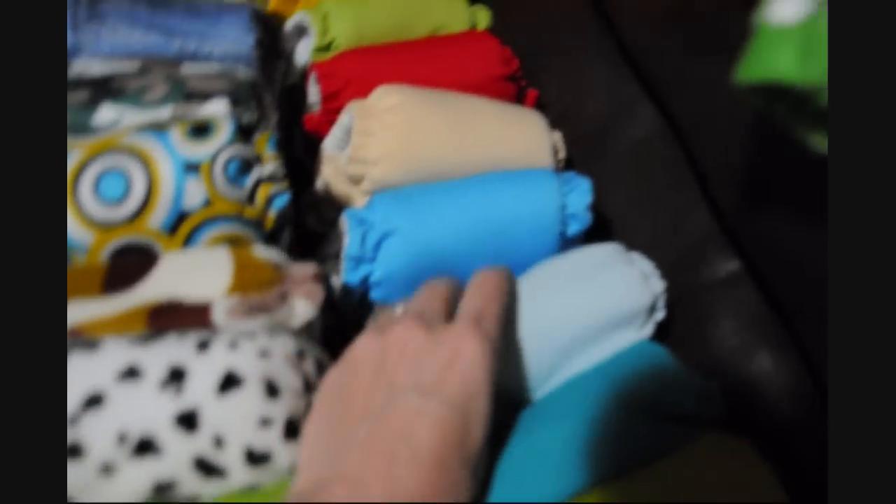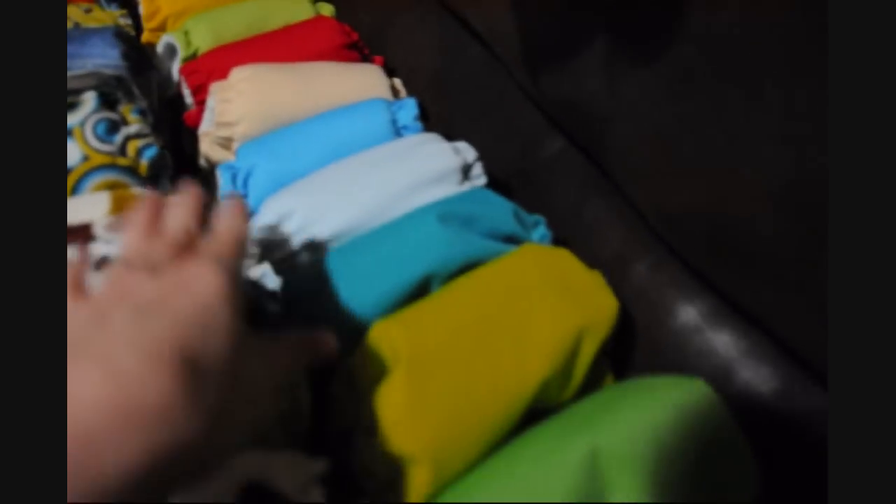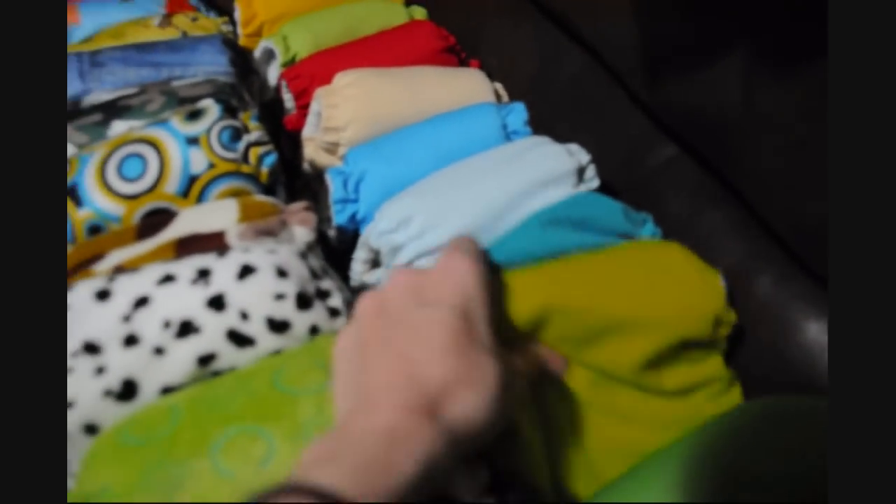We'll go ahead and move on to over here on this side. From the back — the kumquat diaper all the way to here — those are all my Fuzzibunz.